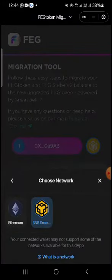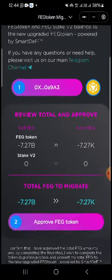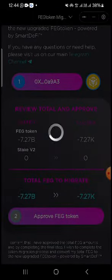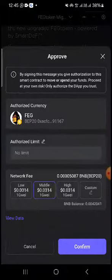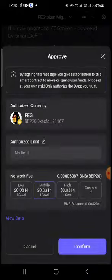Make sure that you choose the address where you have your FEG. FEG was on both the Ethereum chain and Binance chain. What you need to do next is approve the FEG token — you will need a gas fee to do the swap — then confirm your security.